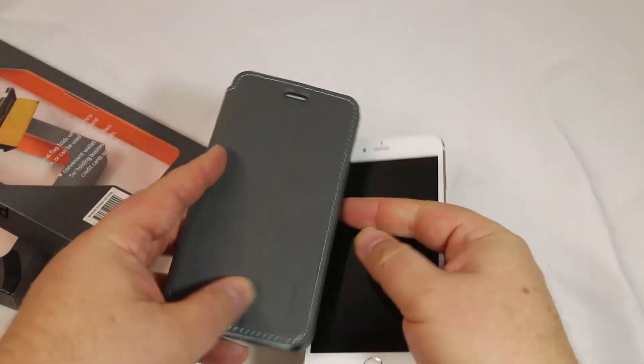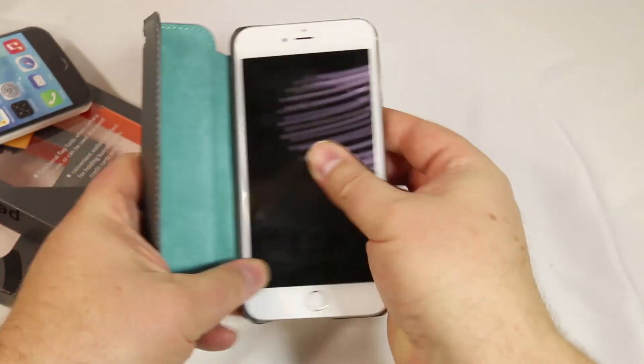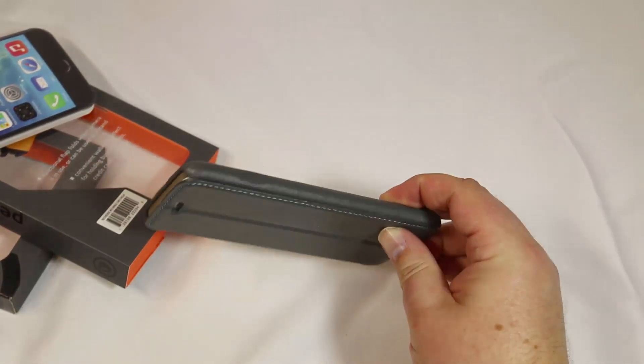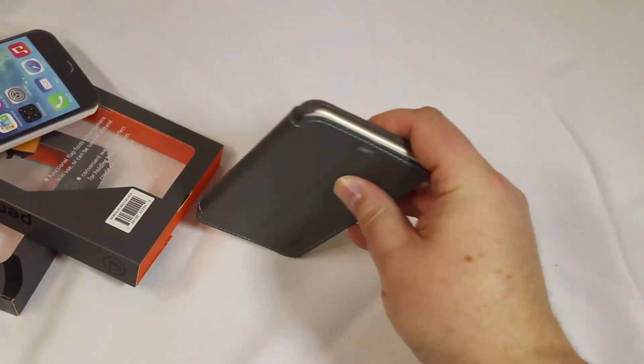It's got a beautiful stitched outer area and comes in this color — kind of a grayish color. It also comes in black and caramel, so you can choose which one you want. Very distinctive look and very good looking.